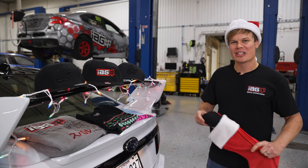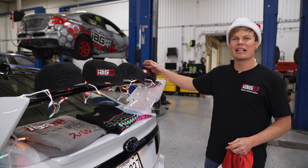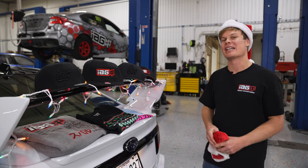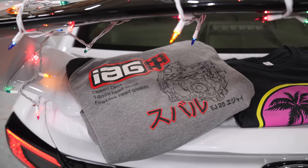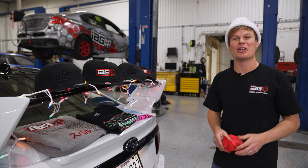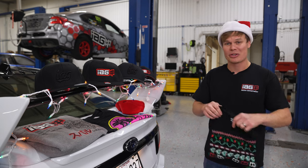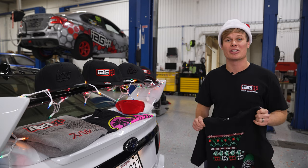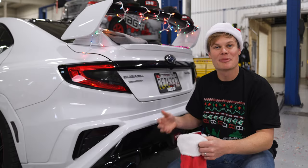Next in my stocking stuffers is, of course, all the IAG merch we've got. Head over to our website and give it a look because we have various different sizes and options — we've got flex fit hats, snapback hats, hoodies, t-shirts, stuff for your kids, stuff for your dogs. Really, all you need to know is the size of the person you're shopping for. In fact, we've got this ugly Christmas sweater t-shirt that I think I should be wearing in this video. Looks pretty good.